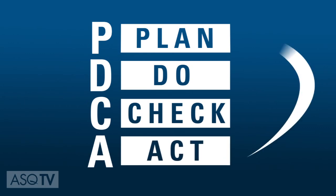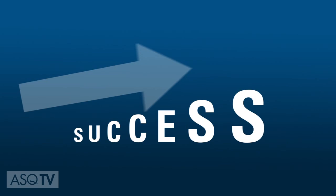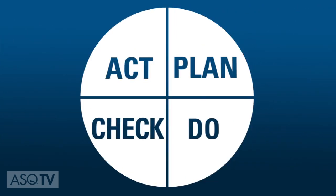If the change does not work, go through the cycle again with a different plan. If you're successful, incorporate what you learned from the test into wider changes and plan new improvements. Just as a circle has no end, the cycle should be repeated again and again for the continuous improvement of any process.